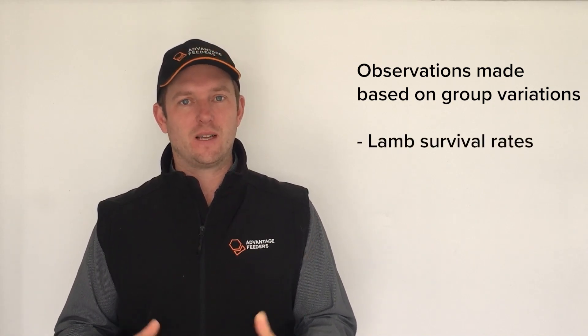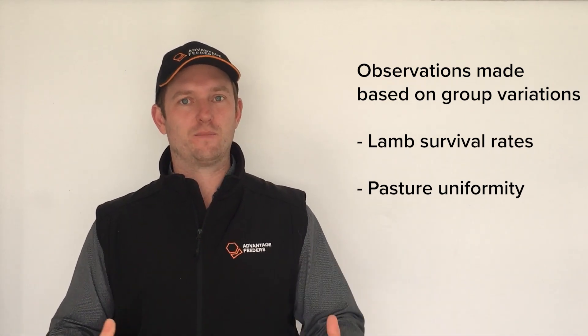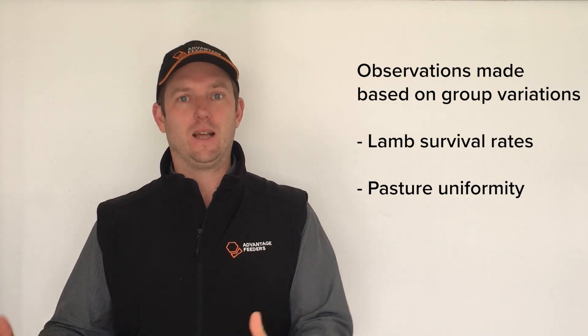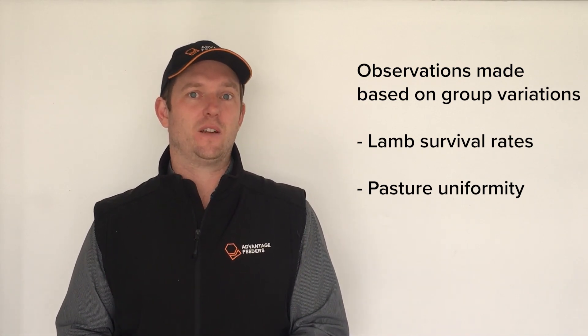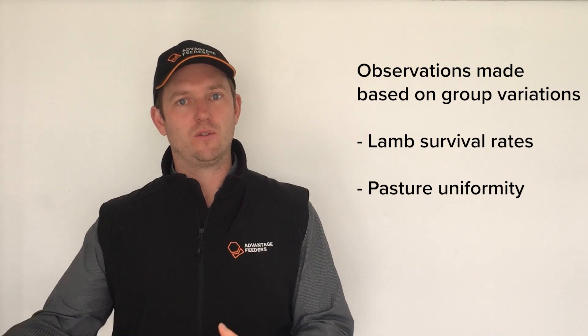Just before we get to the results, we've got to make the observation about the variability between each group. The main variable is lamb survival on each group — some groups had better survival, meaning ewes are sharing milk over two lambs compared to groups with lesser survival and more single lambs having more milk. We've also done our best to set up each group on pastures that are as identical as possible, but when you've got eight groups moving to different pastures, that adds an extra variable to keep in mind when looking through the results.